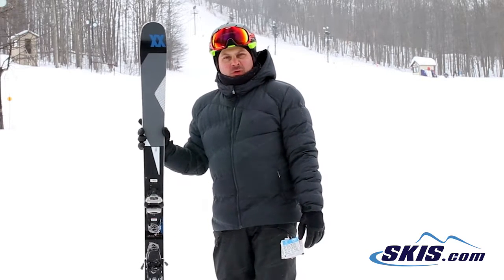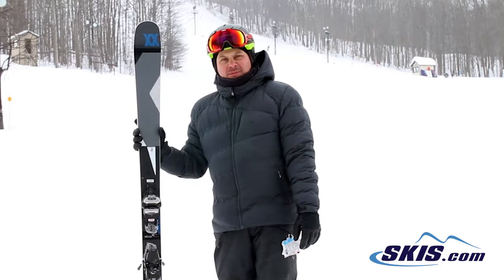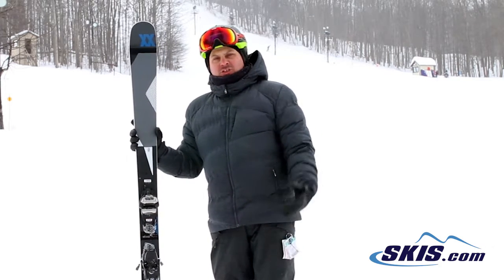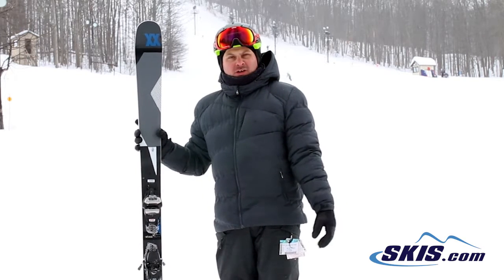Hi, I'm Adam and I was just skiing on the Volkl Kendo. I give this ski 4.5 out of 5 stars. It's a pretty demanding and pretty aggressive ski for that bigger, stronger, or heavier strong intermediate, all the way up to expert.